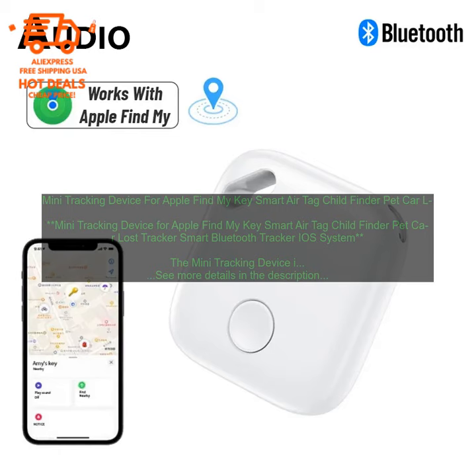The Mini Tracking Device is a great way to keep track of your belongings. It's affordable, easy to use, and reliable. If you're looking for a way to keep your keys, your wallet, or your pet from getting lost, the Mini Tracking Device is a great option.